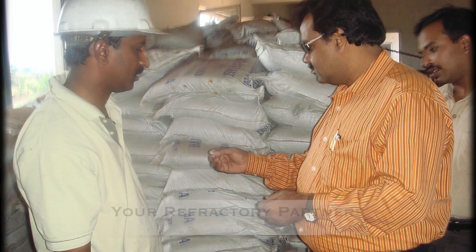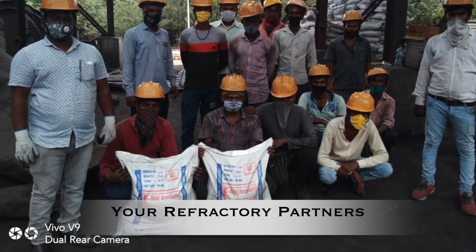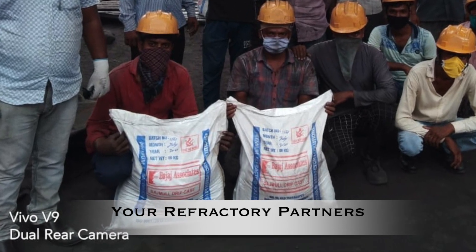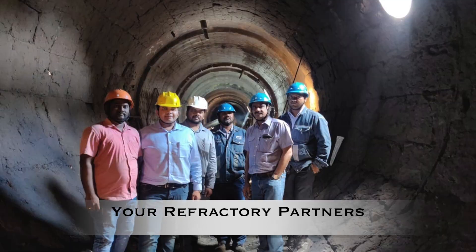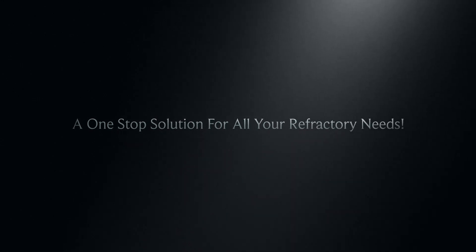From designing of refractory castables to application of the same by our very own team of skilled refractory warriors, we at Bajaj Associates are a family-owned business and are proud to cater to your needs of refractory by being your refractory solution partner. From high-grade refractory aggregates to high-quality refractory solutions, we are your one-stop solution for all your refractory needs. Thank you for your time.